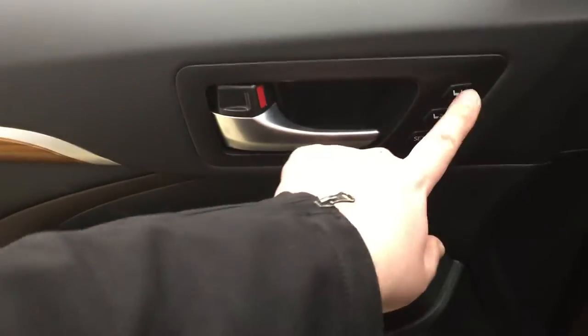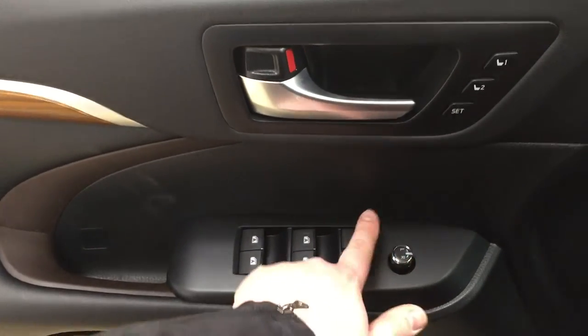Located on the inside of your driver's side door you have your seat memory controls as well as your mirror controls, window locks, power locks, and window controls for both your front and rear windows.